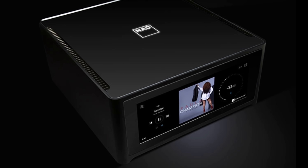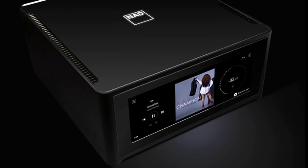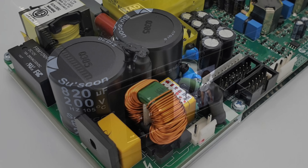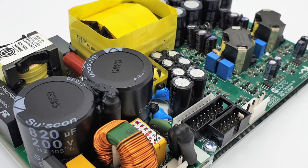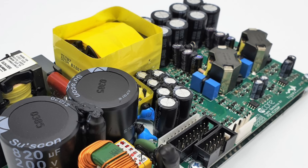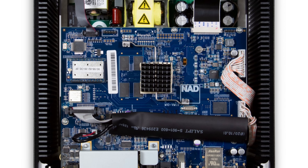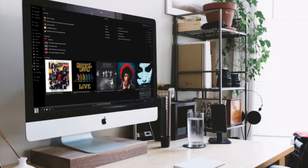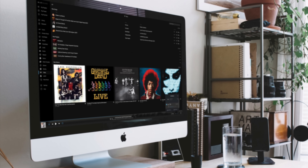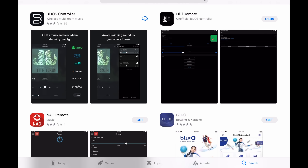Measuring just 215mm wide, 100mm high, and 260mm deep, weighing in at 5 kilograms. Inside is a 100-watt-per-channel Class D Hypex N-Core amplifier module designed by Bruno Putzeys — more on that later. There's also a DAC centred around the ESS Sabre 9028 chip. It can play PCM files up to 192kHz and 32-bit resolution, but DSD is only supported if converted to PCM first, and that can only be done using the desktop versions of the app.